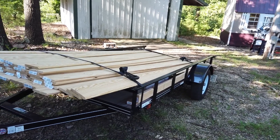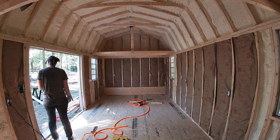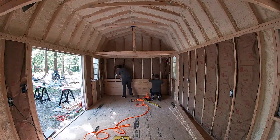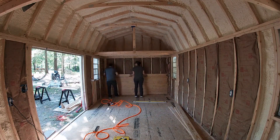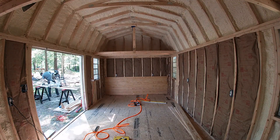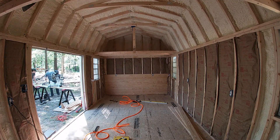We did spray foam on the ceiling and then just regular fiberglass insulation on the walls. After all the insulation was up, it was time for the fun part — all of the shiplap. Even though it looks like a lot, I ended up having to go back to get more. The particular shiplap we used is actually tongue and groove, and it was super easy to put up — that was one of the reasons we chose it. We didn't have to worry about cutting around the windows like drywall.